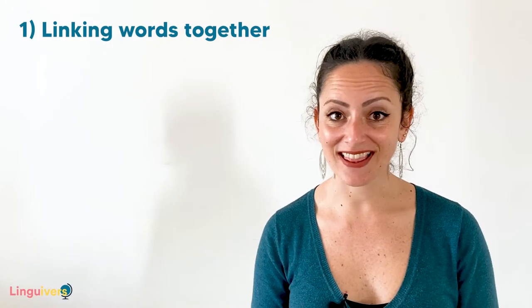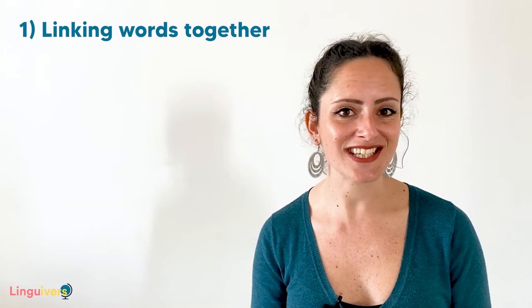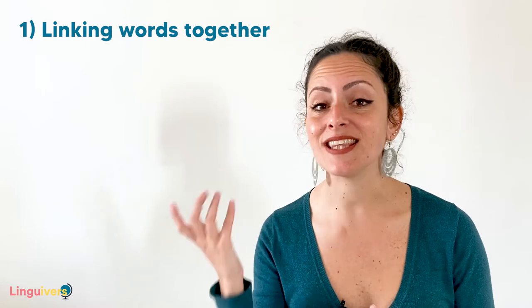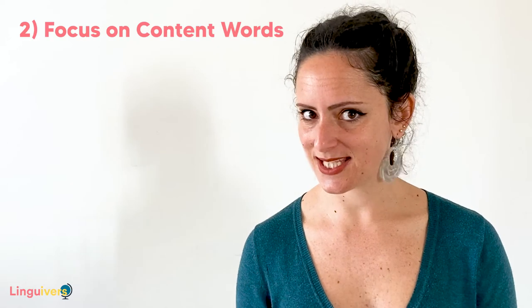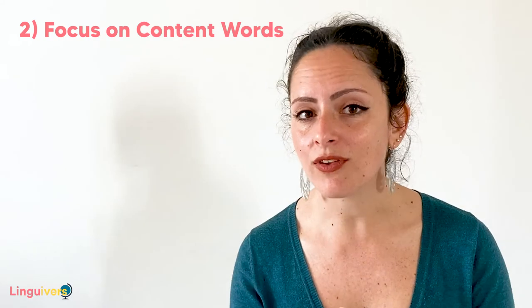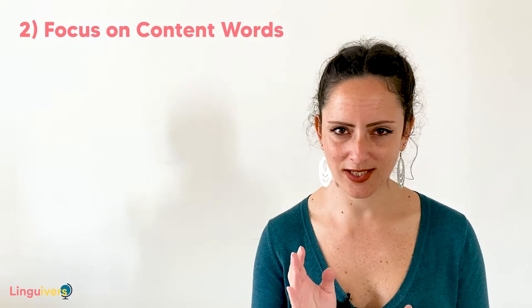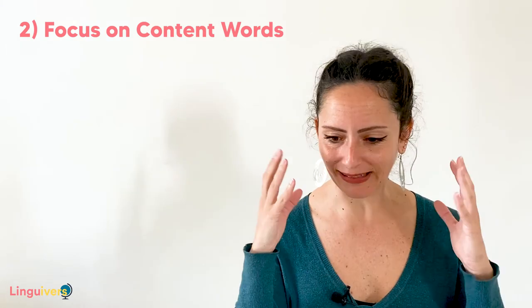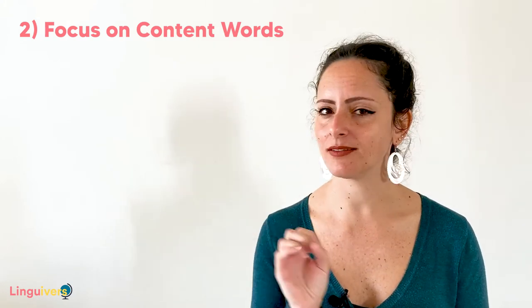So when you are aware of the fact that natives link words and sounds together all the time, it makes it a lot easier to know what to expect when you are listening to them speaking. My tip number two for you to understand native speakers better is: focus on content words. You don't have to understand every word they say — you just have to focus on a few very important words that will give you a general overview of the conversation. So instead of getting stuck on one word and panicking, continue listening and try to get some content words.